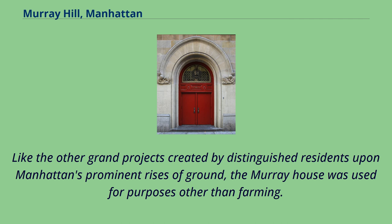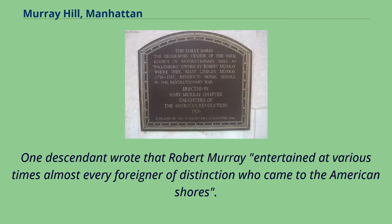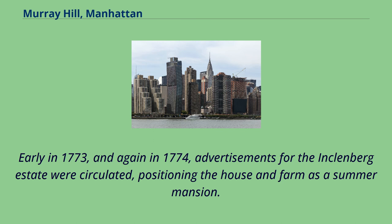Like other grand projects created by distinguished residents upon Manhattan's prominent rises of ground, the Murray House was used for purposes other than farming. According to historians Edwin G. Burroughs and Mike Wallace, while some of these farms were for-profit enterprises, their primary purpose, besides providing refuge from epidemics, was to serve as theaters of refinement. One descendant wrote that Robert Murray entertained at various times almost every foreigner of distinction who came to the American shores. Early in 1773, and again in 1774, advertisements for theInklenburg estate were circulated, positioning the house and farm as a summer mansion.